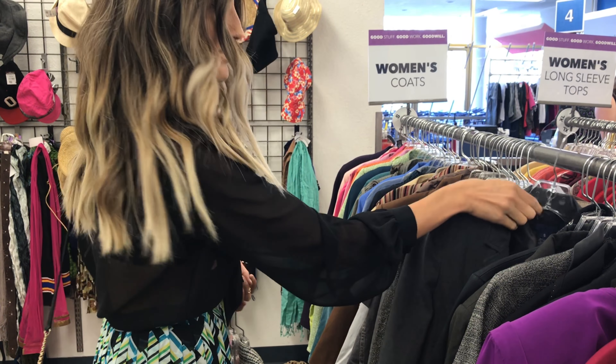Now that we have a cart full of clothes, we're going to head over to the shoes and see what we can pair up with these outfits.